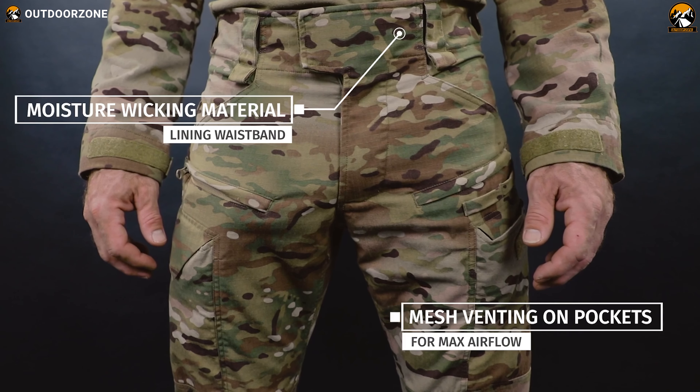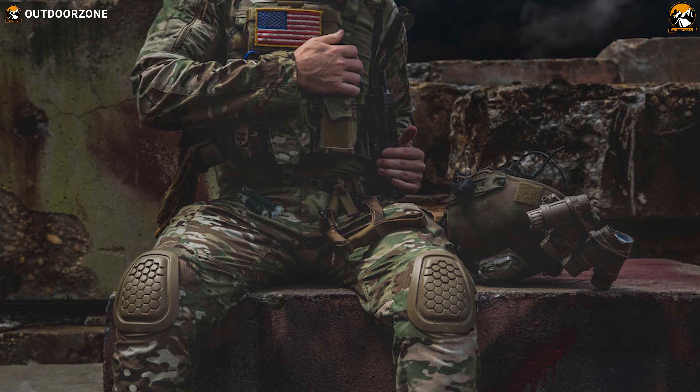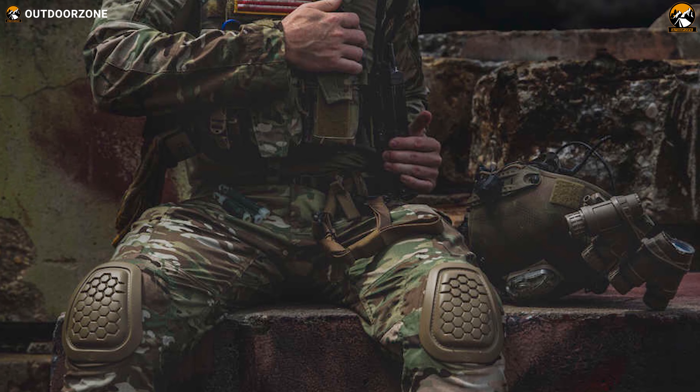Overall, with the rugged build, added protection, best fitting, and top-of-the-line comfort, the Crye Precision G4 Combat Pants are hands-down the wisest choice as a pair of tactical pants.